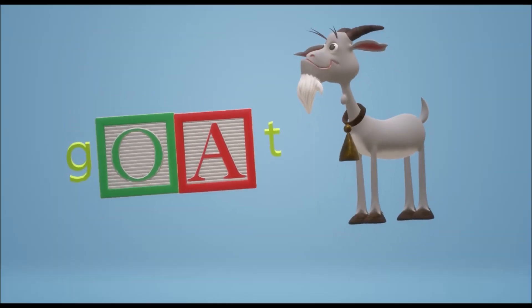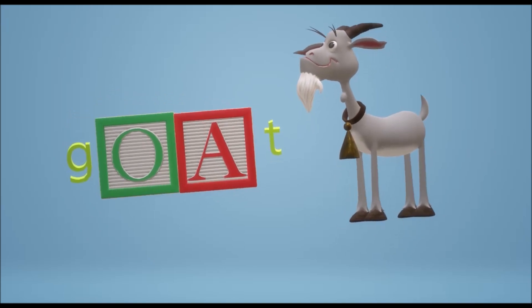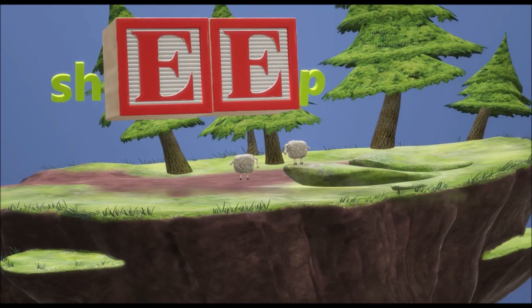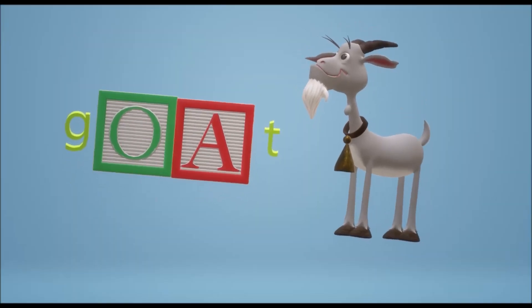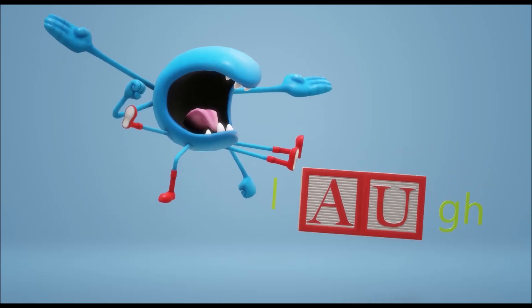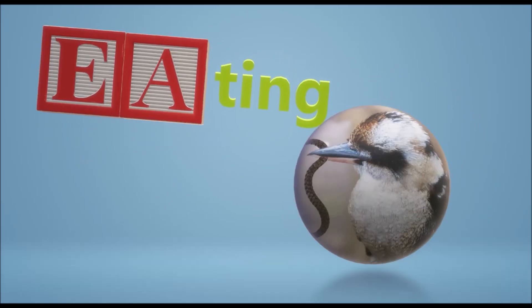Hello students! Today we're going to learn about double vowels and vowel pairs, because some weird things happen when you stack two vowels together. A vowel pair is two of the same vowel or two different vowels that sit right next to each other with no consonants in between them.